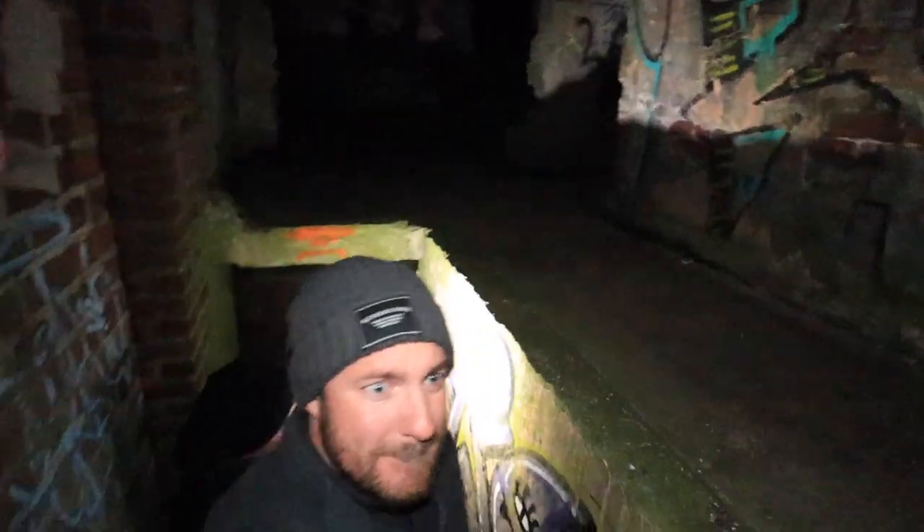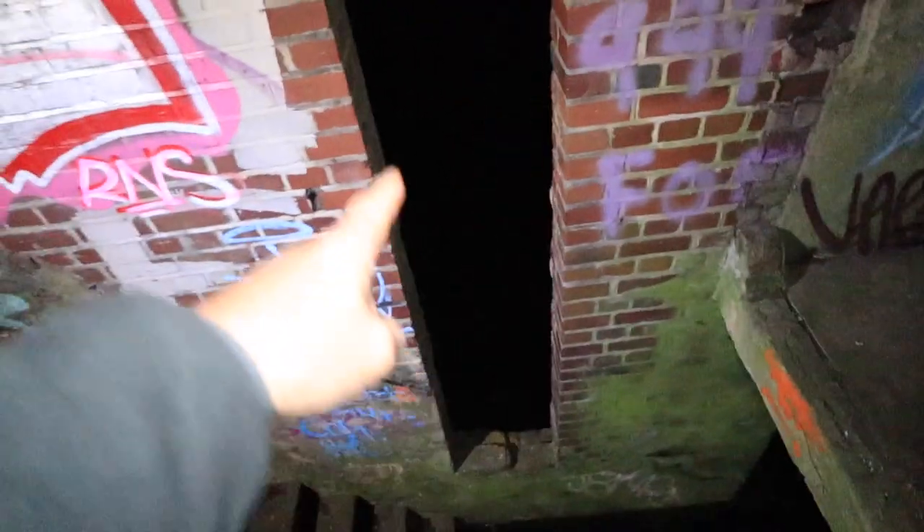Let me go upstairs. So if it wasn't for the graffiti — it's a big opening, man. If it wasn't for the graffiti, this would be like really Blair Witchy.